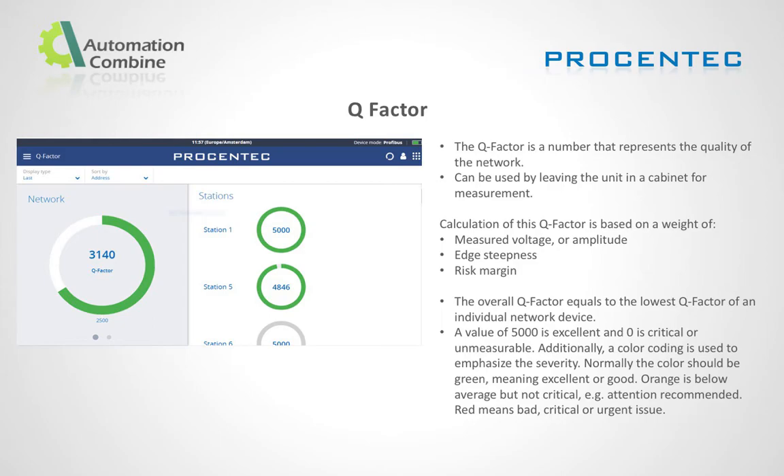Quality factor: The Q factor is a number that represents the quality of the network. The Q factor is based on the weight of measured voltage or amplitude, edge steepness, and risk margin. A Q factor value of 5,000 means the network is healthy, and zero means critical or unmeasurable.